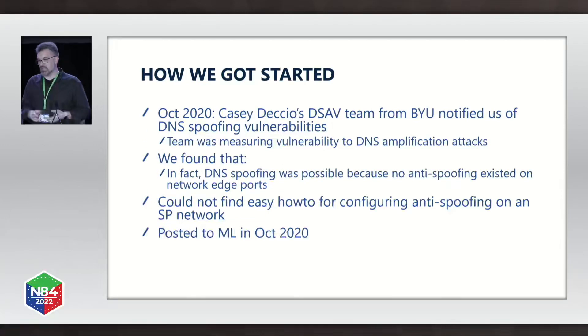Casey Diccio's DSAV team from Brigham Young University in October of 2020 notified us of DNS spoofing vulnerabilities for the DNS servers that we operate for our customers. Their team was measuring vulnerability to DNS amplification attacks. When we got this email, we found that DNS spoofing was possible mainly because we had no anti-spoofing enabled on our network edge ports.